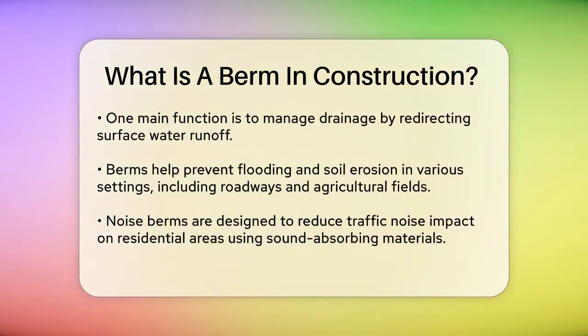Berms also play a significant role in noise reduction. Known as noise berms, these are designed to reduce the impact of traffic noise on nearby residential areas. They are made from sound-absorbing materials and are positioned between the road and residential areas to mitigate noise pollution.